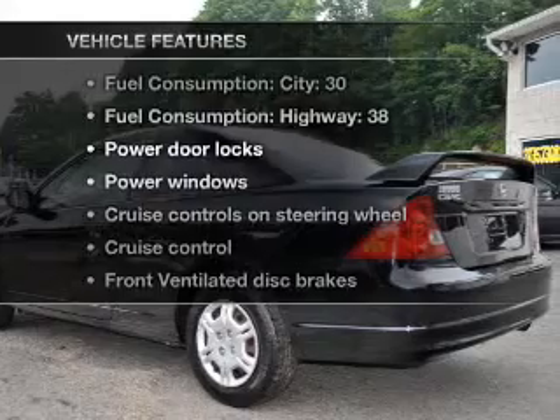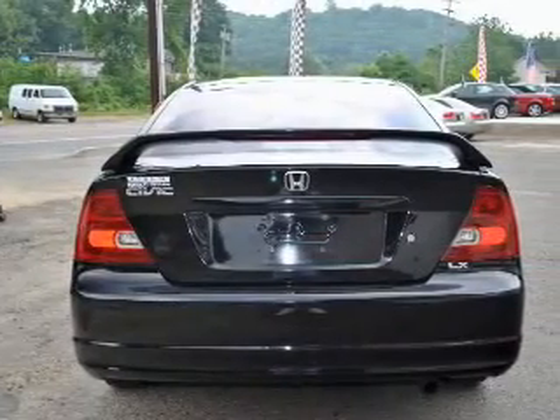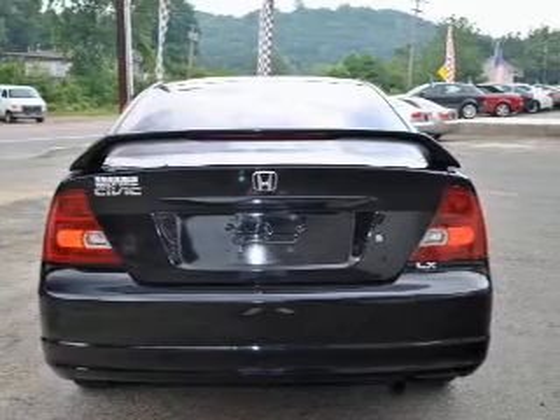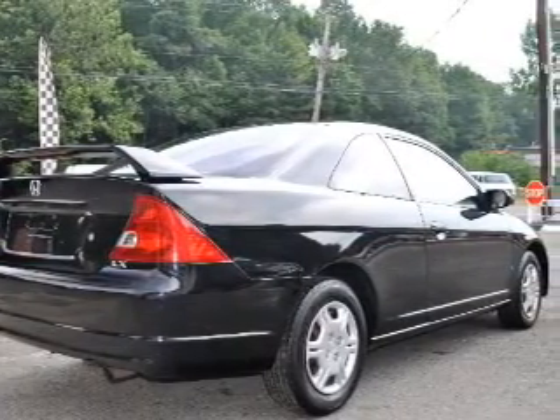Enjoy these notable features that are included in this vehicle: air conditioning, power door locks, power windows, power steering, cruise control, power mirrors, an AM-FM stereo, and an adjustable tilt steering wheel.